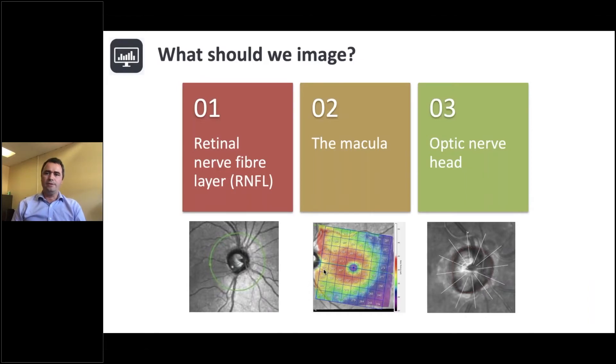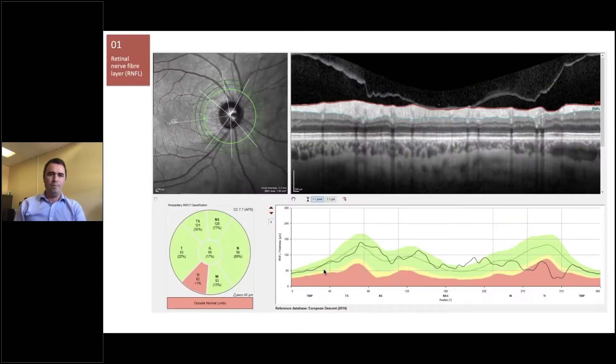We can also image the macula and the optic nerve head, which can help improve our diagnostic capabilities. Here is another example of the retinal nerve fibre layer. The circle scan is at 3.5 millimetres away from the centre of the optic disc — or Bruch's membrane opening, in fact, which I'll come on to in a moment — because it's very important where we centre these retinal nerve fibre layer scans. They need to be centred in a consistent way, so that we can look for change over time. We can see that this person's segmentation looks pretty good, with no apparent errors.